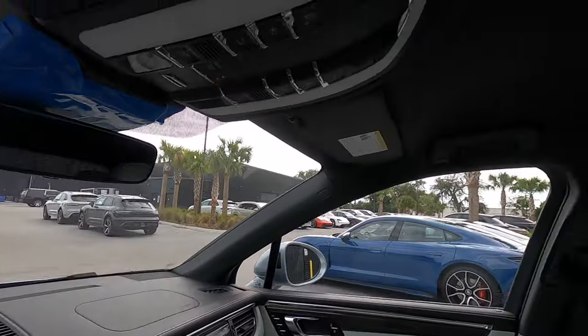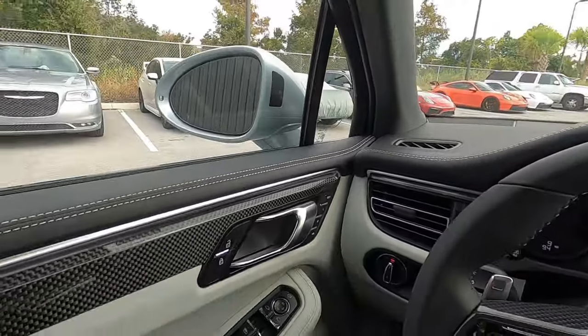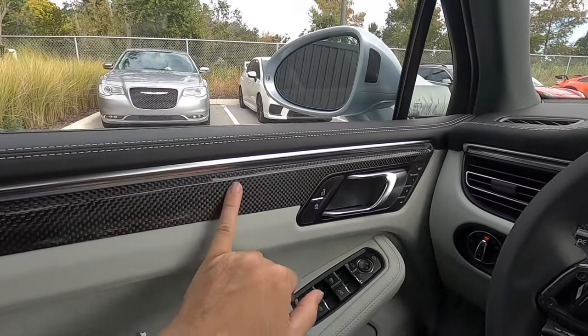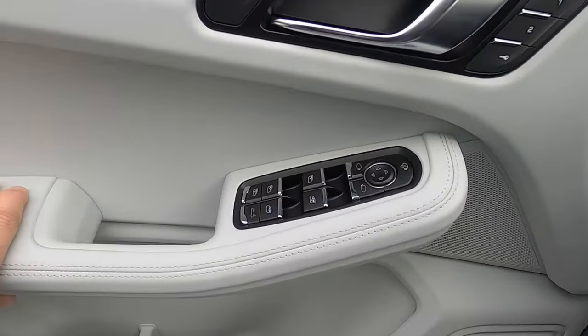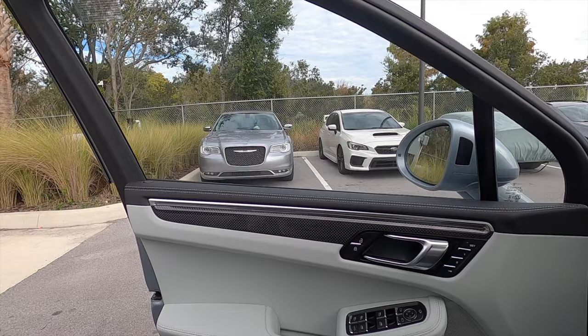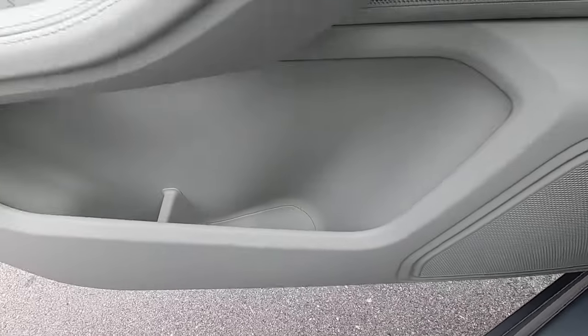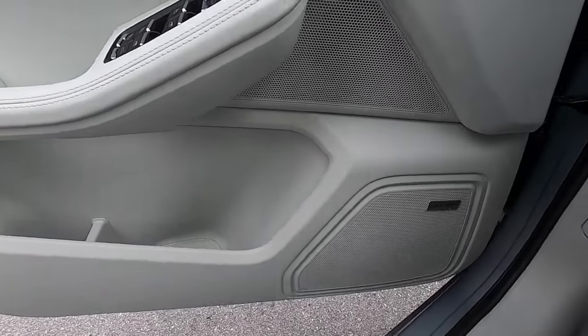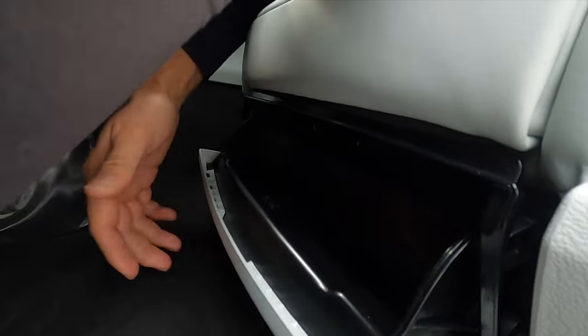Auto-dimming rearview mirror. No panel moonroof. Toggle switches for the lights, dashboard, and door panels configuring together. Carbon fiber inlays throughout — very sport-derived. One-touch up and down for all windows with dual-pane glass on the sides. A large storage pocket that can fit a larger flask toward the front, with the Bose sound system. Storage pockets on both front seats.